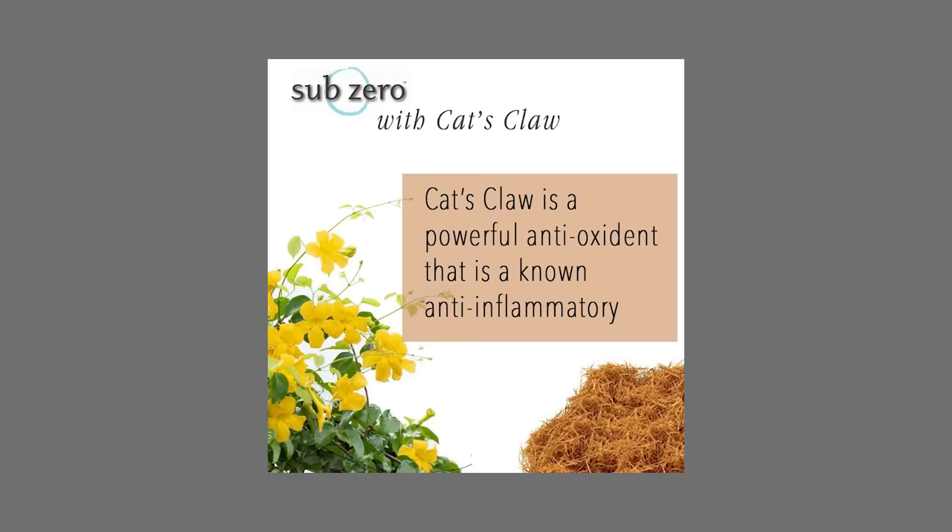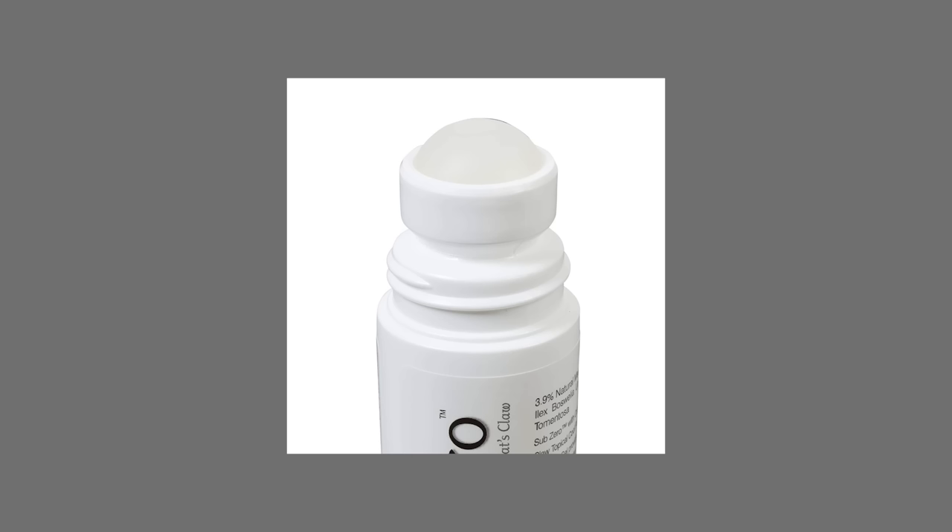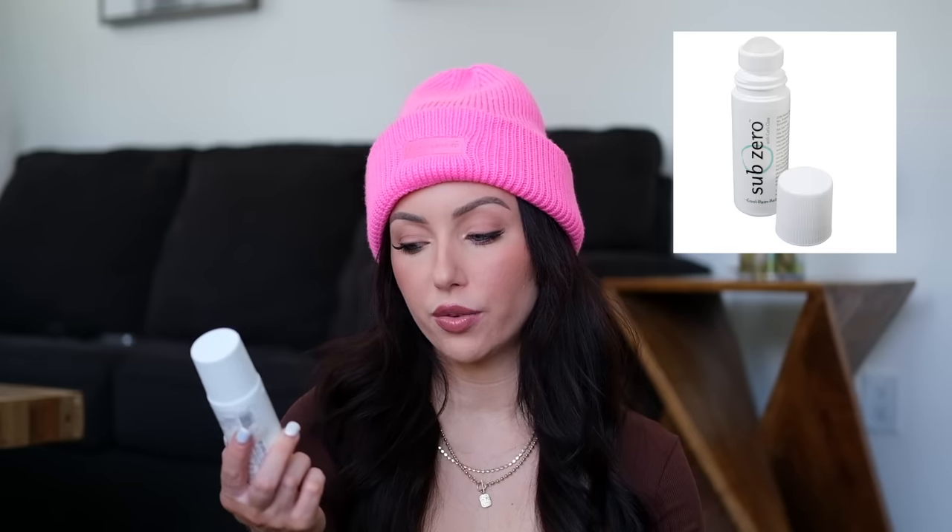Next, the Subzero roll-on freeze. I've tried so many of these over the years, and this one is the most fiery — it has cat's claw. I roll it on my neck or wherever I feel pain; it creates a cooling sensation rather than the pain. It has 3.9% natural menthol. I put it on my temples too, just be careful not to get it near your eyes. I keep one in the car and one at home.